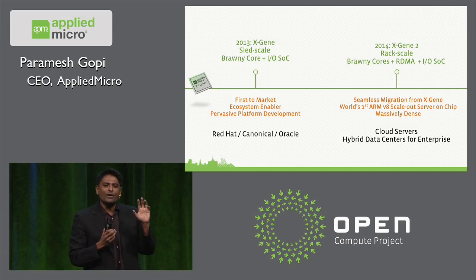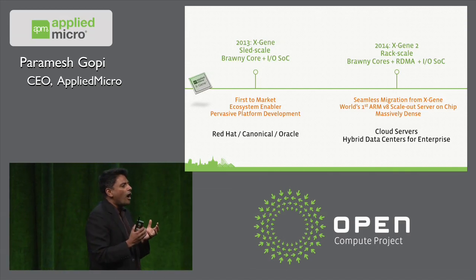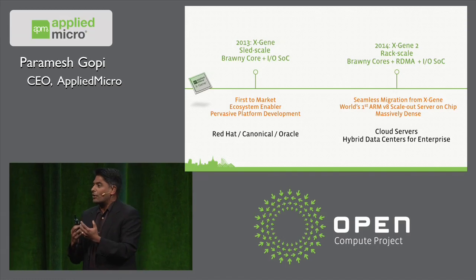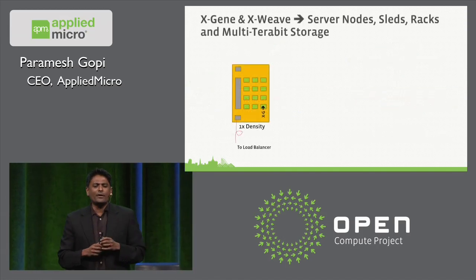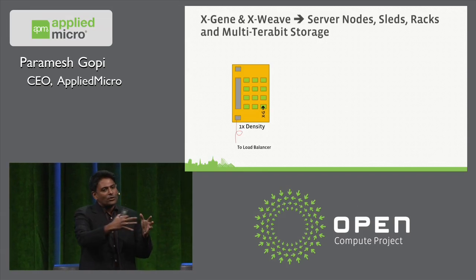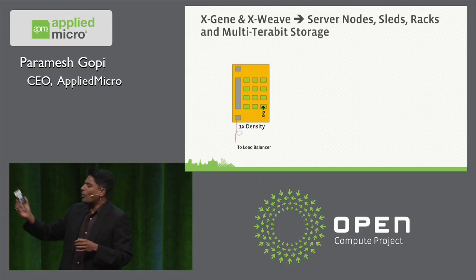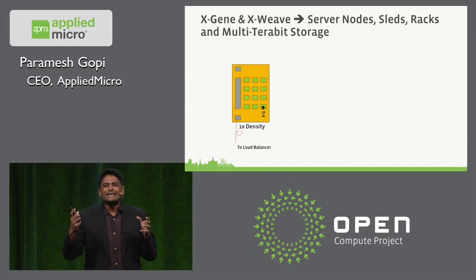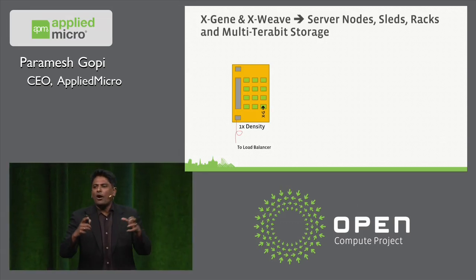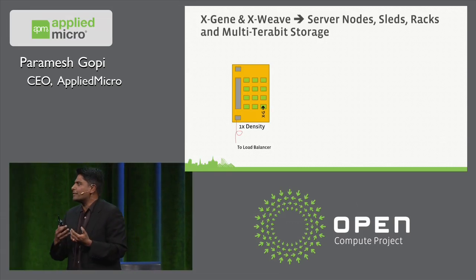This is going to enable us to do something really neat. Through this presentation I'll show you how we're going to take and scale out ARM 64-bit brawny core technology to really deal with a rack-scale computing problem, which is what next-generation enterprise and cloud data centers are looking for. X-Weave is the connectivity piece that lets you take lots of X-Genes and hook them together to build massive, dense rack-scale systems with multiple X-Gene cards in a sled connected to a top-of-rack switch.